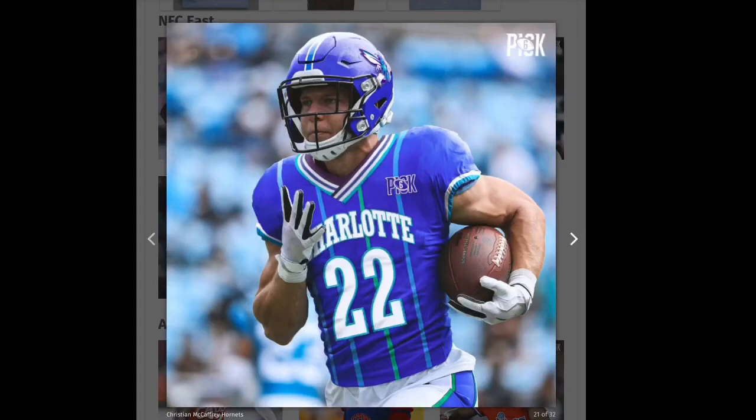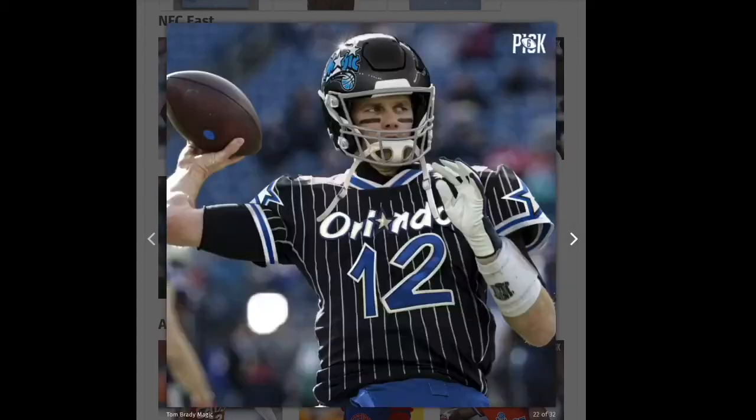Next we have the Panthers using the Hornets design. I like that one, but something's just not working for me, so I'm going to give that one a yellow.